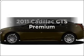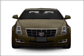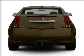Check out this 2011 Cadillac CTS. This is the set of wheels you've been looking for, with a solid six-cylinder engine connected to a smooth shifting transmission.